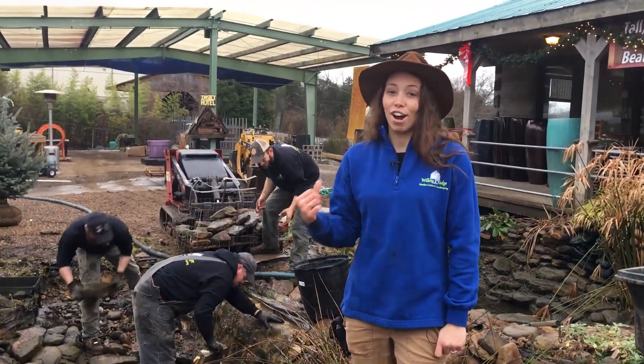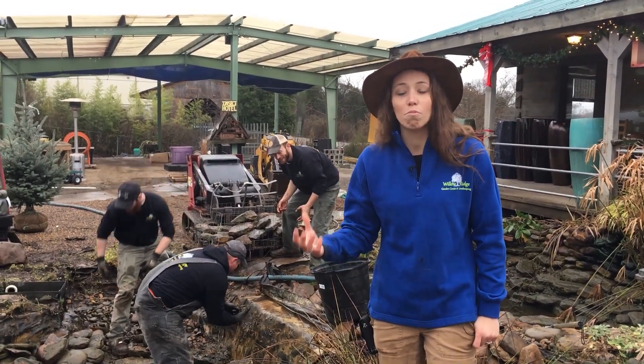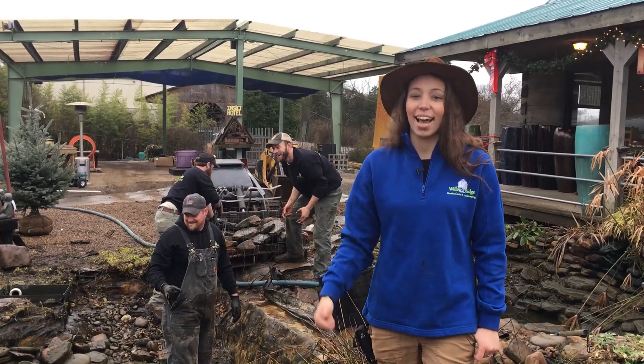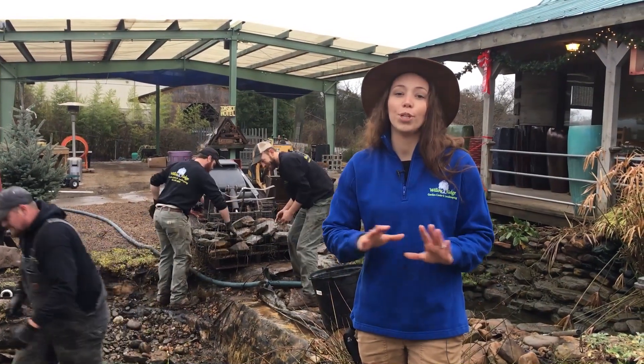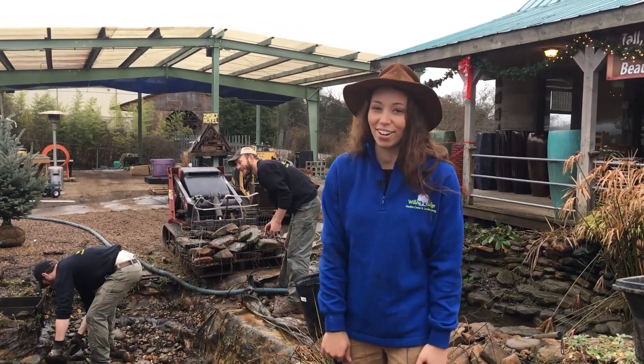So we are completely gutting our front water feature. This water feature is 20 years old or more. It's outdated and we are upgrading, updating and renovating. So we are pulling all the rock out of here, putting a new liner and making new beautiful water features for you to enjoy when you come and visit our garden center.